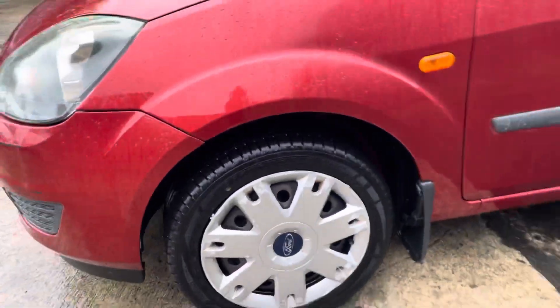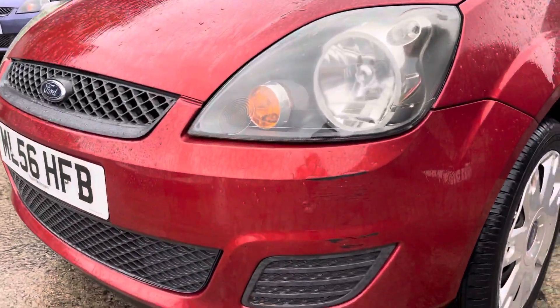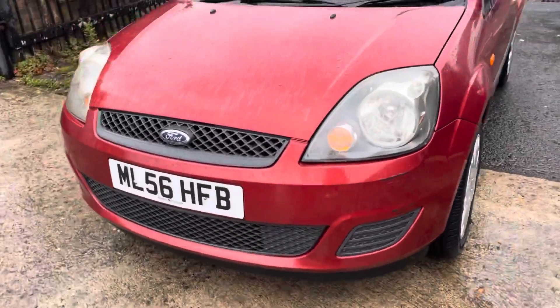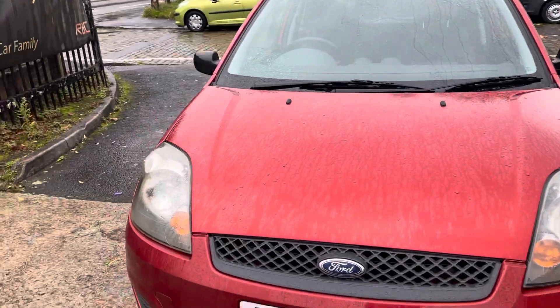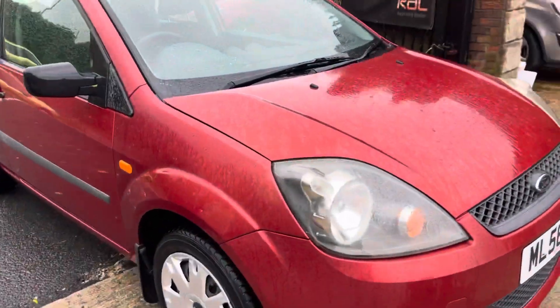That trim is a bit scuffed up — trims aren't too expensive. It does need some touch-up paint here; it's had a scrape just there, but we will get some touch-up paint for that and that'll make the car come out a lot nicer. The headlights have been polished recently so it's all looking nice.